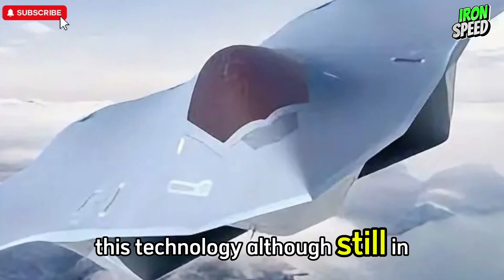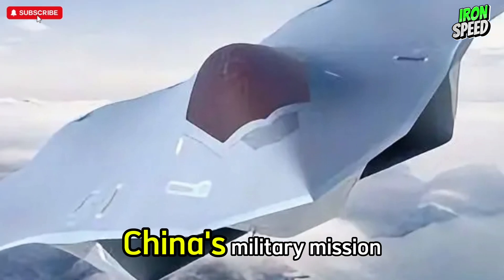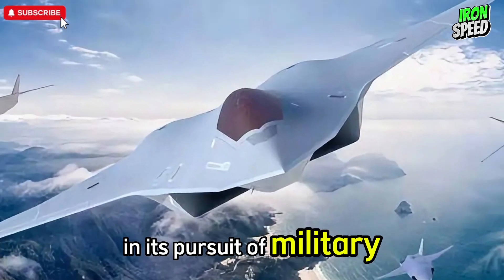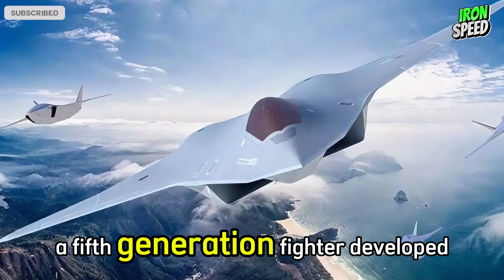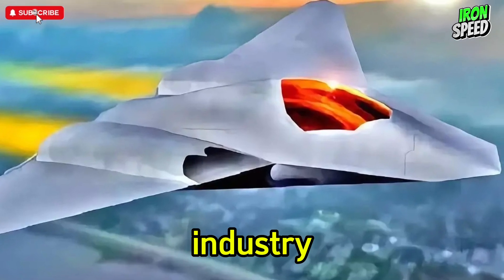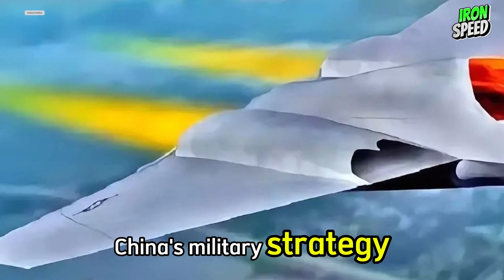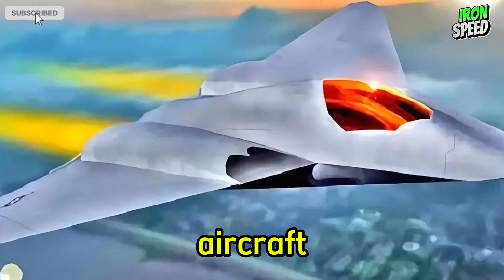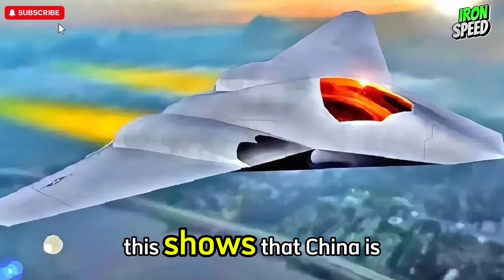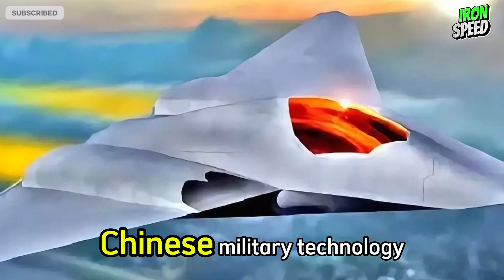This technology, although still in the development stage, points to the increasingly advanced future direction of aircraft. The launch of the J-36 prototype is one of China's major ambitions in its pursuit of military technological dominance. The J-36 is not only a combat platform, but also a representation of China's military strategy to develop a multifunctional aircraft capable of integrating air forces, electronic warfare, and space combat capabilities. This shows that China is not only trying to catch up with competition from other countries, but also to potentially lead in military technology.